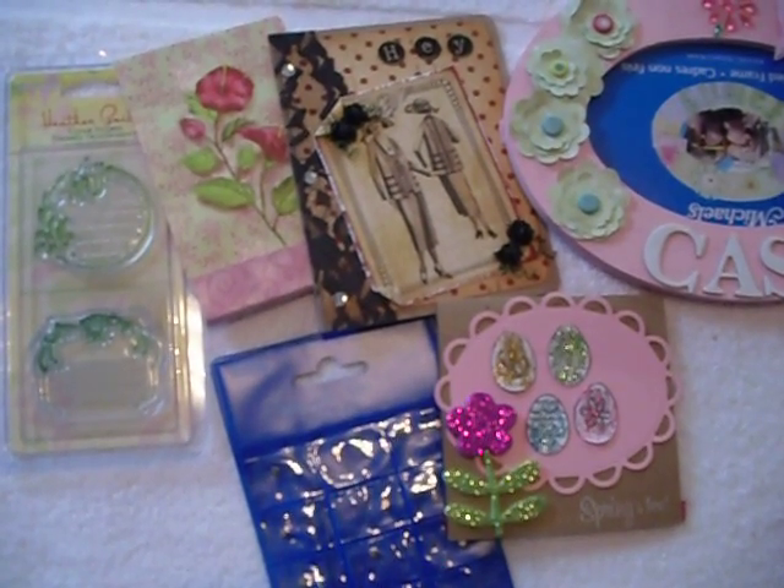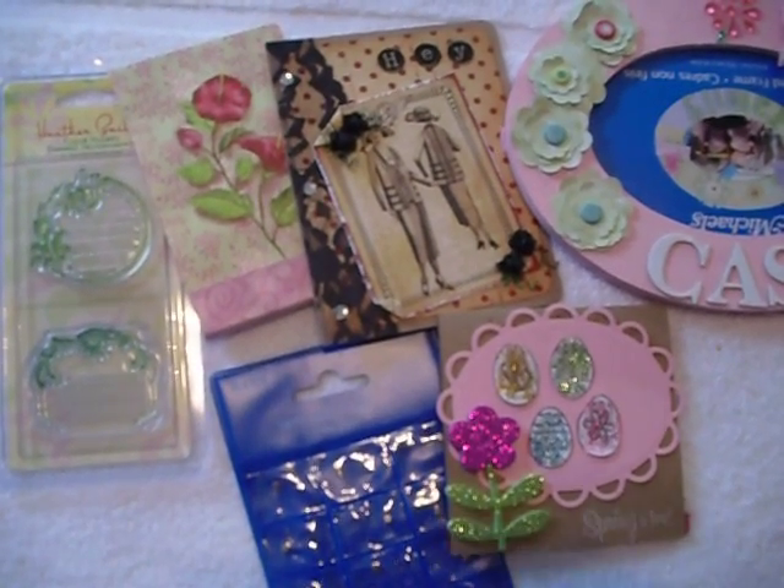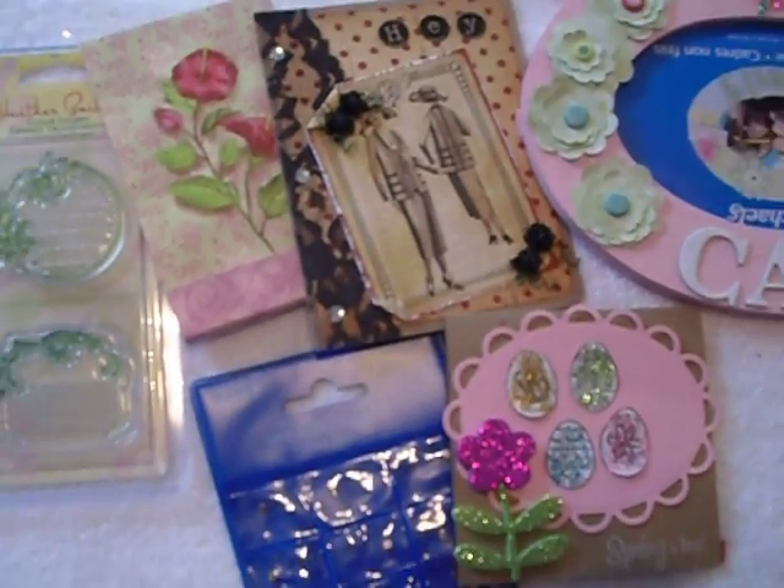I think it was on Thursday or Friday, I received three packages in the mail, and I just love presents.